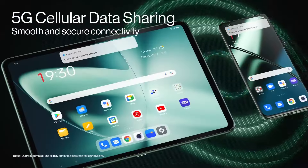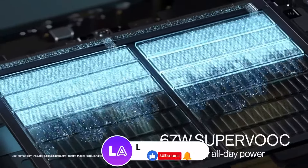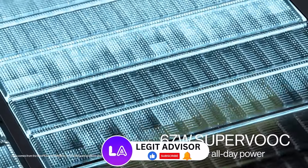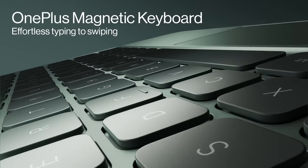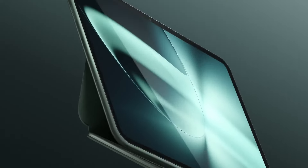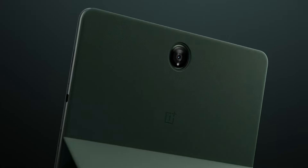A massive 8GB of LPDDR5 RAM unlocks more possibilities, allowing you to launch and keep up to 18 apps running in the background for all the multitasking you can handle. Powered by a massive 9,510 mAh battery, the OnePlus Pad provides enough power for 12.4 hours of video playback.